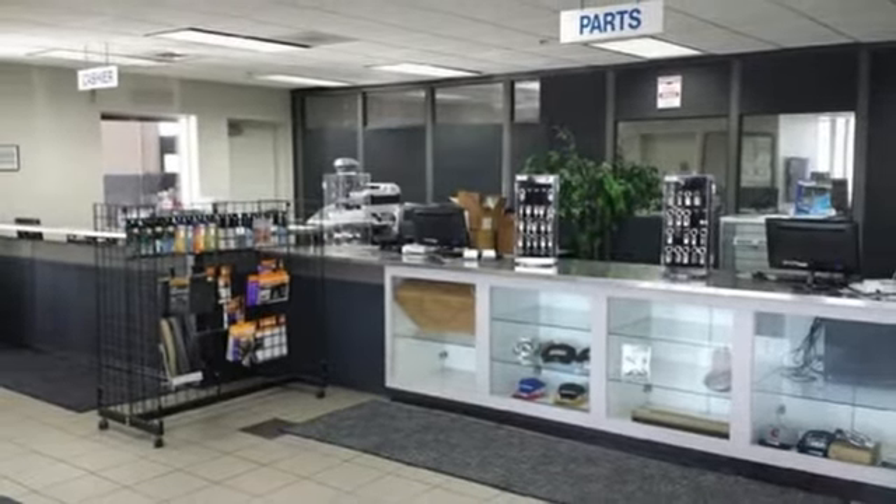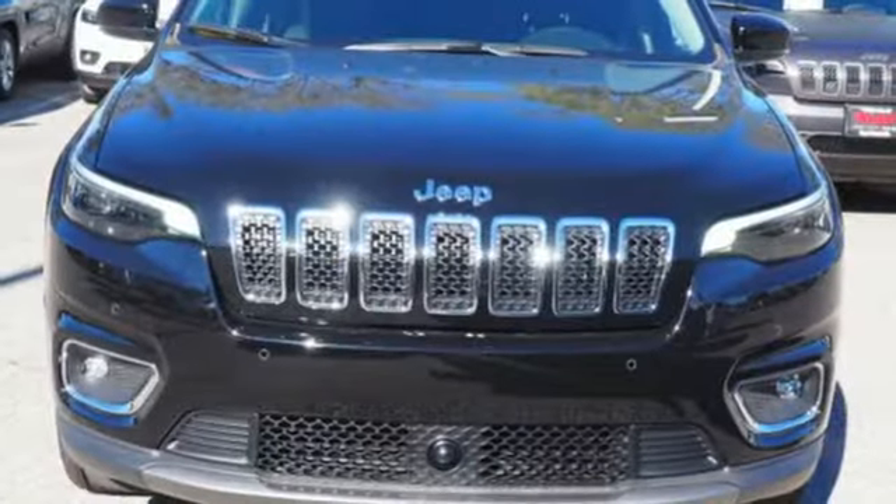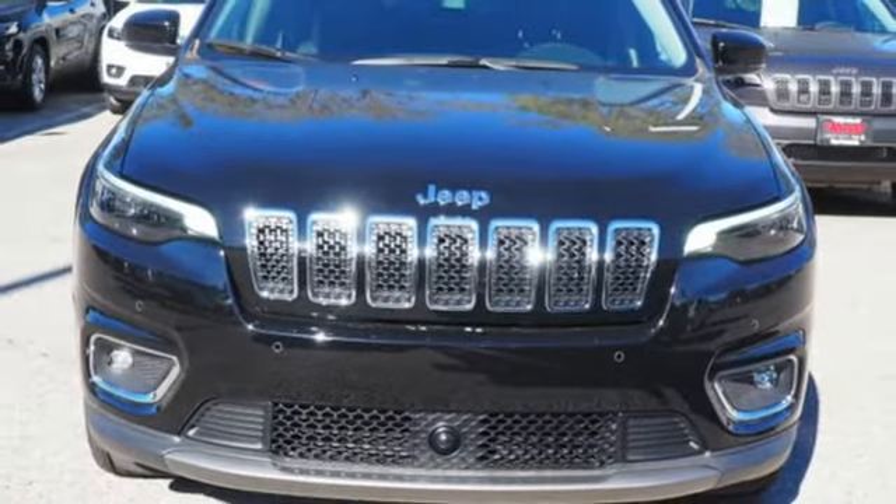Voice activation, active grill shutters, keyless go, and LED low and high beam headlights. Stop in for a test drive and make it yours today.